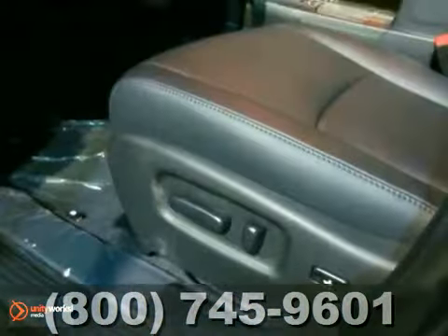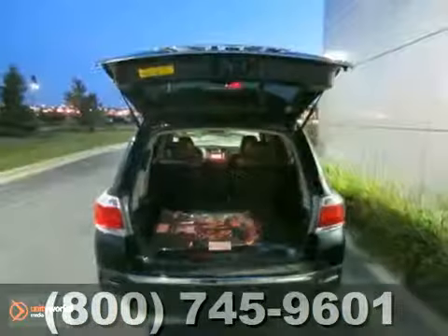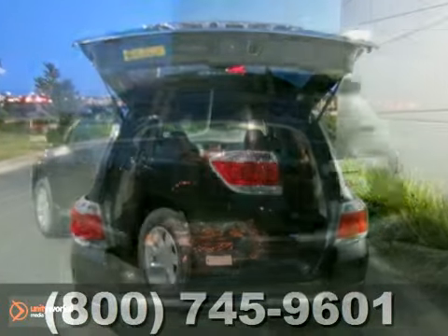And with a navigation system and remote keyless entry, this Toyota won't be here for long. Come in today and take it for a test drive.